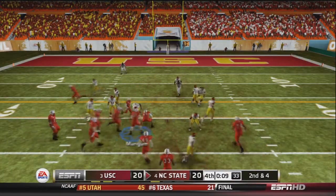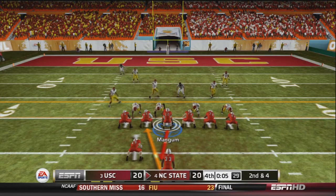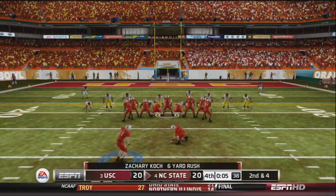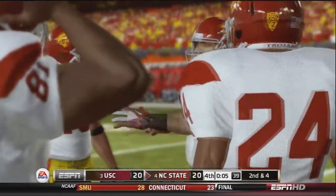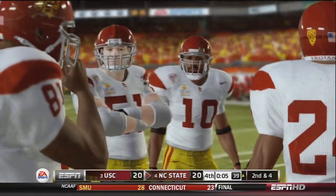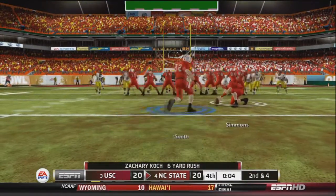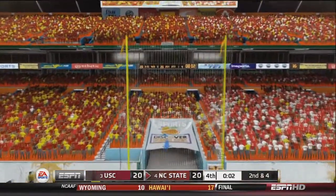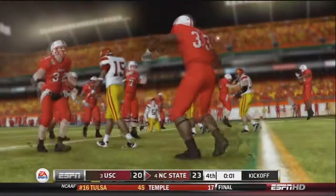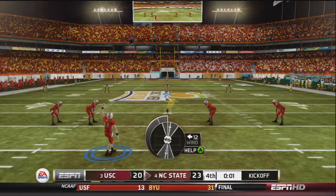With 10 seconds left, NC State runs hurry-up offense. Mangum looks, and with 5 seconds left they call a timeout. Oliver Smith lines up for a 38-yard field goal. USC tries to ice him — 5 seconds left in the game. The kick is up, has the distance — and it is good! NC State takes a 23-20 lead over the USC Trojans in the Orange Bowl!